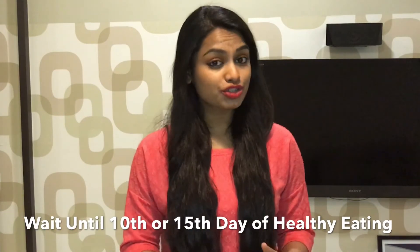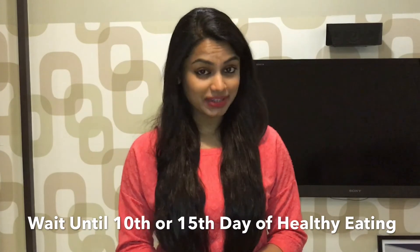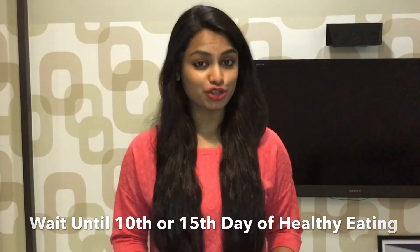Ideally you should cheat on either the 10th or 15th day of a healthy eating lifestyle. And trust me, eventually you're just going to give up on cheating for sure.